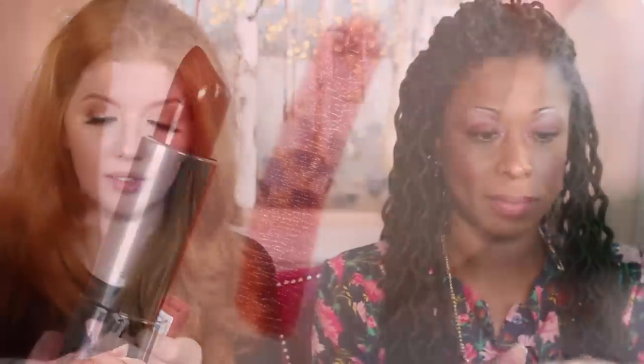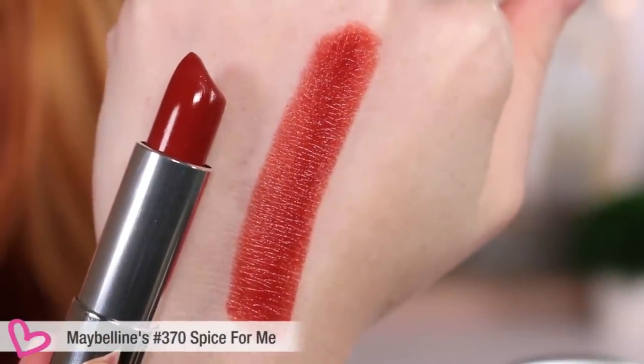It looks good on two different complexions. It reads darker on me because my skin is lighter, but it looks like a nude on Corinne, which is pretty. She says she's never tried a nude before — this is her first! She thought it might wash out her skin, but it actually looks great. What are we trying next?